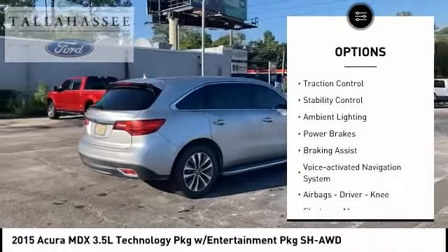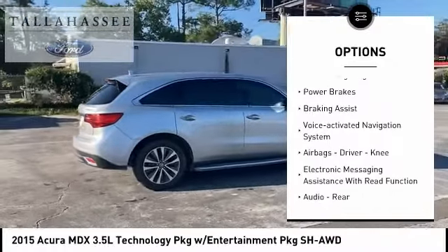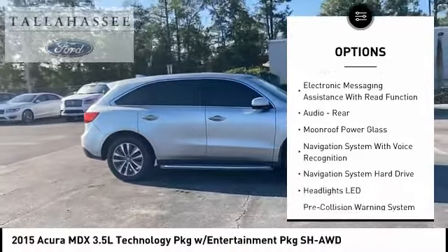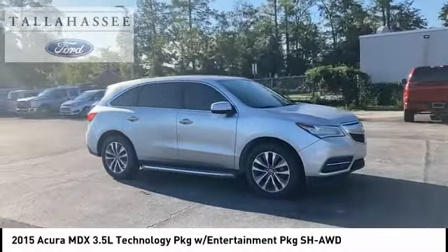Power windows with safety reverse, traction control, stability control, ambient lighting, power brakes, braking assist, voice-activated navigation system.